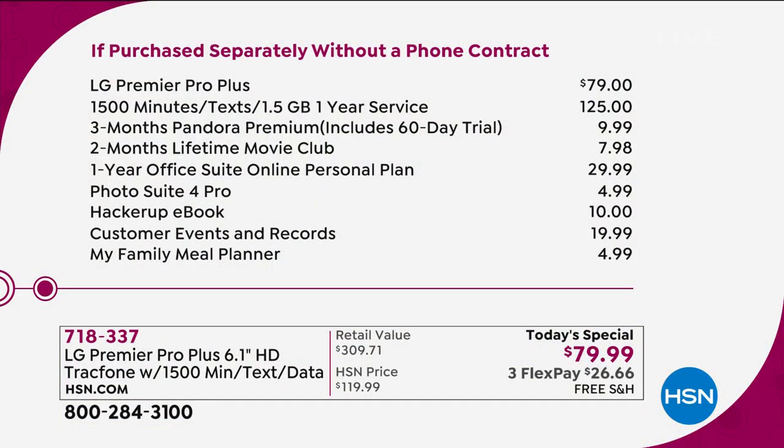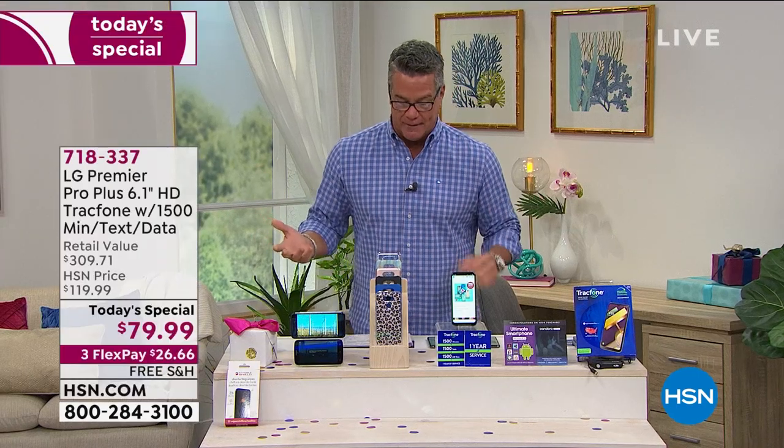We're going to give you all the extras that you need — your car charger, all that stuff. You get the minutes, a bunch of extras. You get Pandora for three months. You get a movie club. You get Office Suite, the personal plan. That's included, plus a bunch of other extras. The meal planner is great too. All that for not $300, but $79.99. When you order, you get your choice of color of the cover, because we're also going to give you a cover to go along with it.